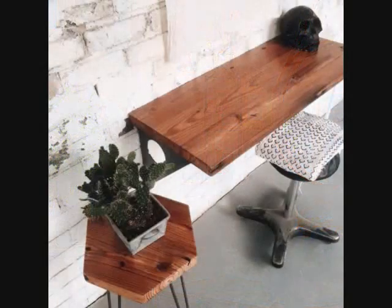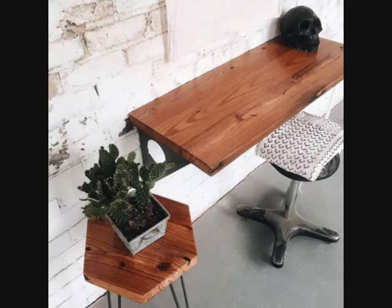2. A wall-mounted wood table that can do triple duty as a desk, a dining table, or a vanity. Attached with two metal brackets, it will give an industrial vibe to your tiny space.